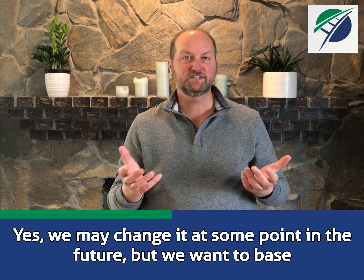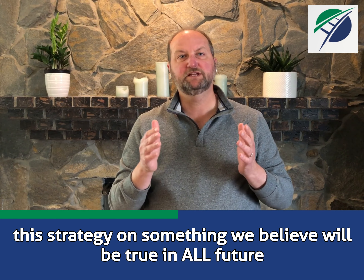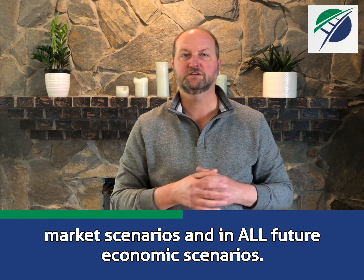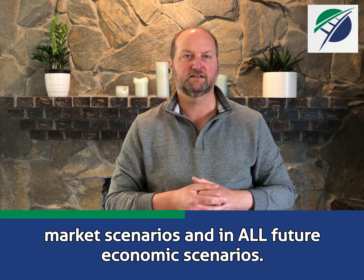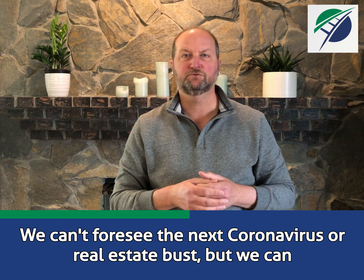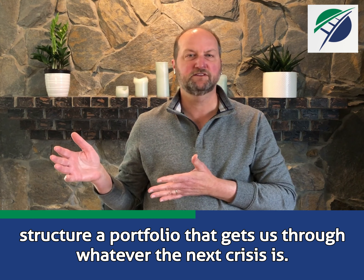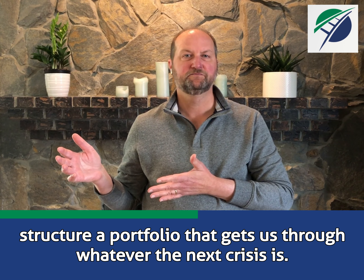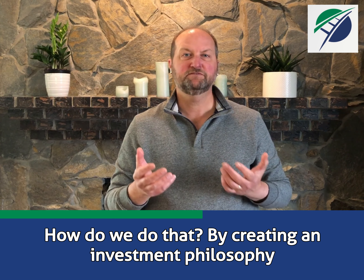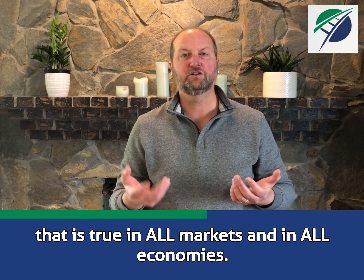Yes, we may change it at some point in the future, but we want to base this strategy on something we believe will be true in all future market scenarios and in all future economic scenarios. We can't foresee the next coronavirus or real estate bust, but we can structure a portfolio that gets us through whatever the next crisis is. How do we do that? By creating an investment philosophy that is true in all markets and in all economies.